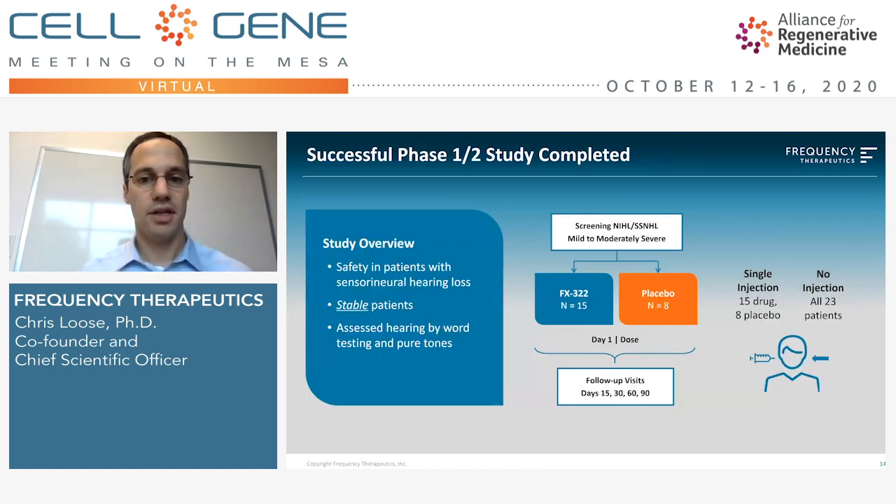We've completed a first clinical trial — a phase 1-2 study designed for safety. In this study, we enrolled patients with stable hearing loss whose hearing had not significantly changed for over six months. It was a 23-patient study, randomized approximately two-to-one drug to placebo, and only one ear was treated. So in essence, there were three forms of control: patients were historically flat, placebo-controlled within the injected ear, and had an un-injected ear as a contralateral control. Patients were monitored at 30, 60, and 90 days for safety, which included any change in their audiometric performance.